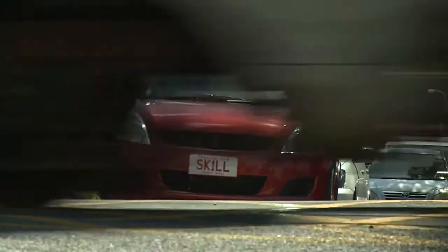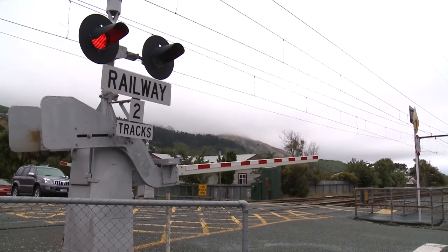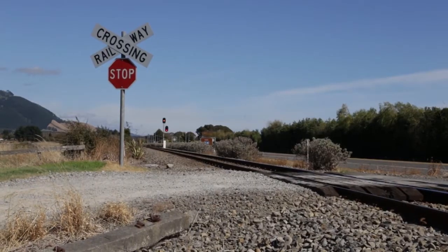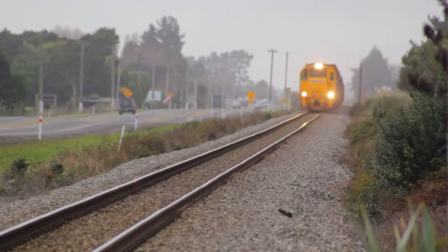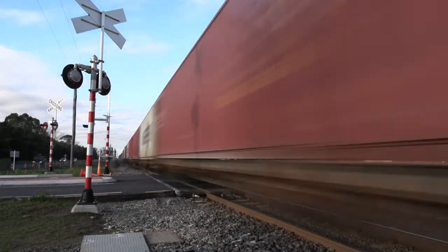Most definitely the car will come off second best. The kinetic energy of a train at 80 km/h — and this was only a small train at probably about 800 tonnes — means the sheer power of that hitting a vehicle is something phenomenal.